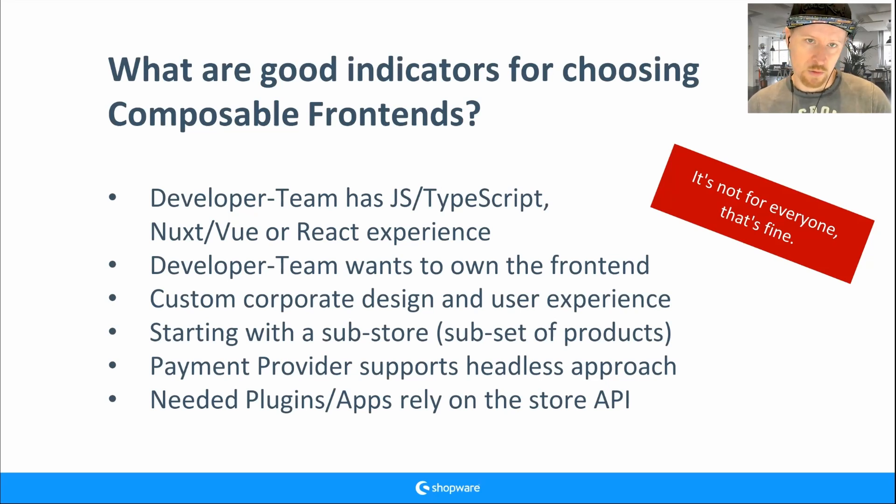If your developer team has JavaScript, TypeScript, Nuxt, or Vue experience, that's also a good indicator. In general, if your customer wants a completely custom corporate design — not just changing logos and colors, but truly custom — it's more work to adapt the default storefront than to build from scratch with composable frontends.